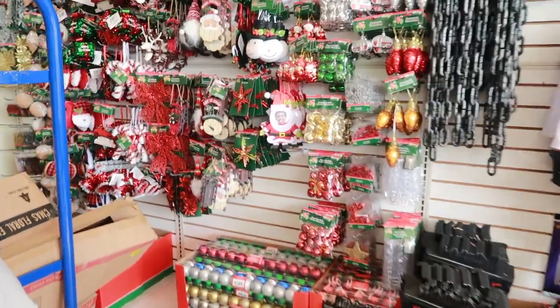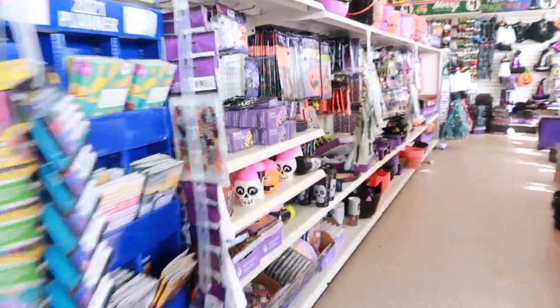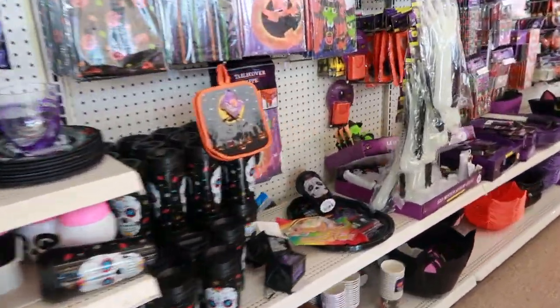Hi guys, Rachel here from The Confused Millennial and welcome back to my channel. Today I'm really excited because I'm doing an epic Dollar Tree haul. I just got back and got a ton of stuff for the holidays and a couple of Halloween items still.